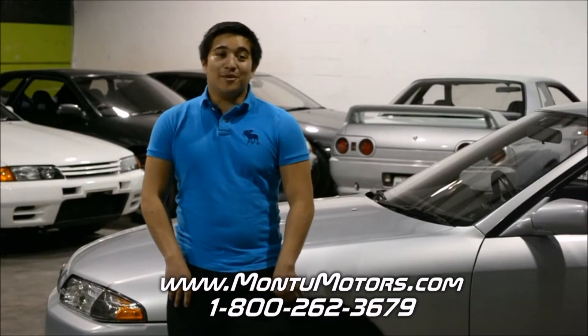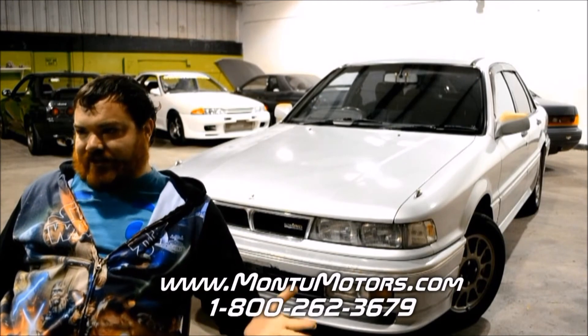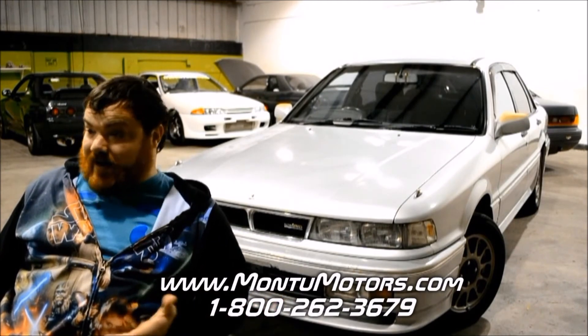I would definitely recommend Monsu Motors. I would definitely go through Monsu Motors again and again. Registration, insurance, all that stuff — but at the end of the day, they took care of every fear you could possibly have.